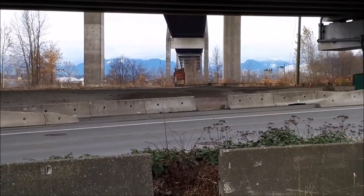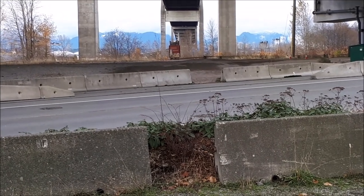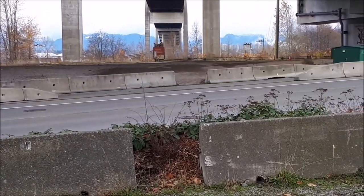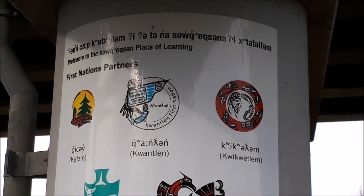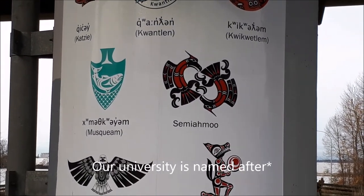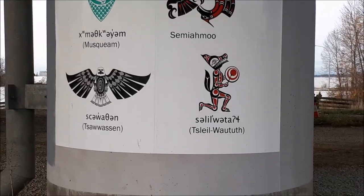Let's listen to all the noise. You see a sign with the First Nation partners, and in the top middle is the Kwongland First Nation, named after our university. It's the only sign that doesn't have graffiti on it — all the other ones do. So it's only a matter of time, probably.